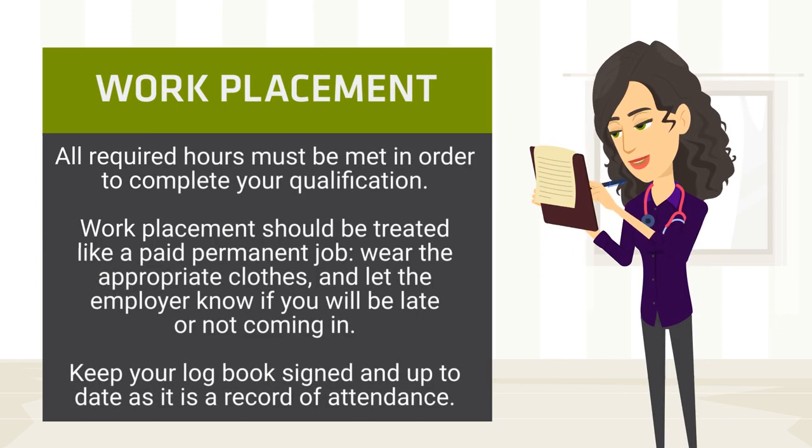You may also be required to do some work placement hours in order to complete your qualification, and this will be on top of your study time. Work placement should be treated like a paid permanent job. You need to be prepared with the correct personal protective equipment. Keep your logbook up to date and signed off by your supervisor as a record of your attendance. If you are ill and cannot attend, call your supervisor prior to your shift to let them know, and also email your lecturer so they are aware.